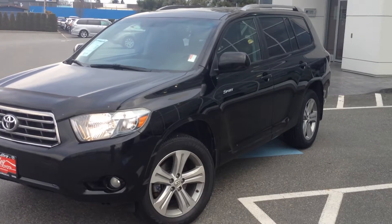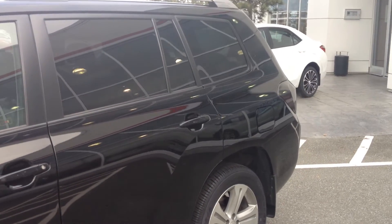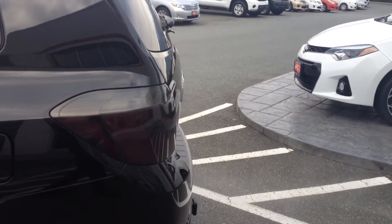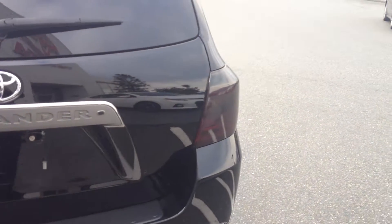This is a local two-owner Highlander Sport that was purchased and serviced here at Valley Toyota from new. We're in the heart of the Fraser Valley, about an hour from Vancouver, 45 minutes from Langley, and about 20 minutes from the Abbotsford area. If you're making the drive from the interior, we're a two-hour drive down the Coquihalla Highway from Kamloops.